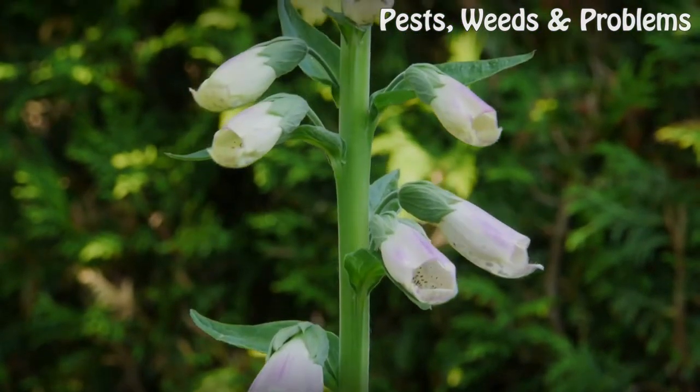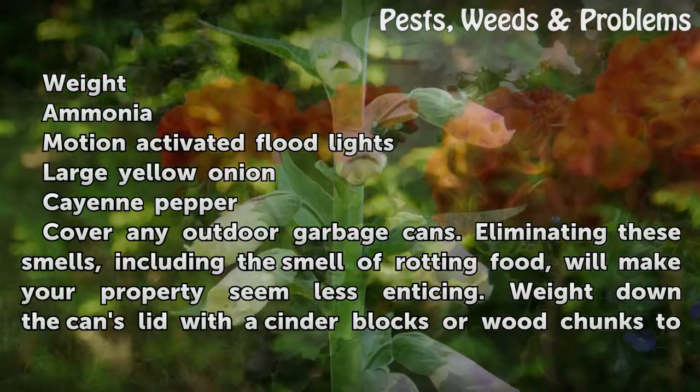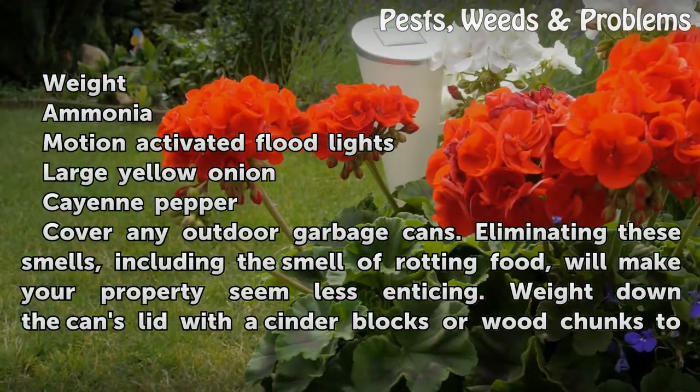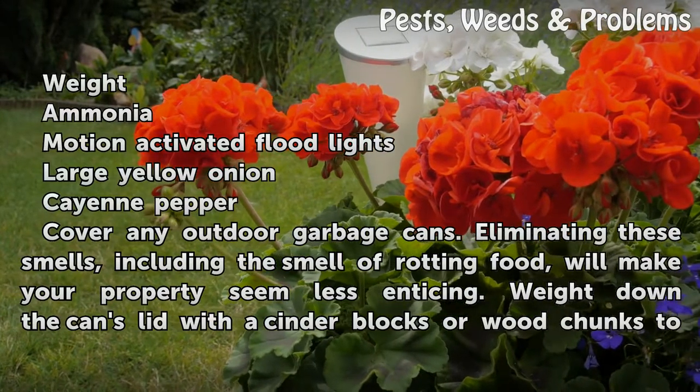Things You'll Need: weight, ammonia, motion-activated floodlights, large yellow onion, and cayenne pepper.